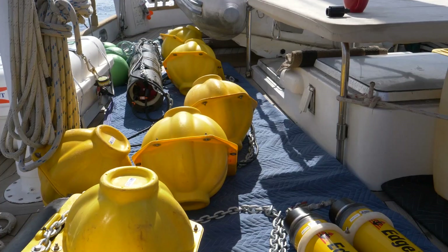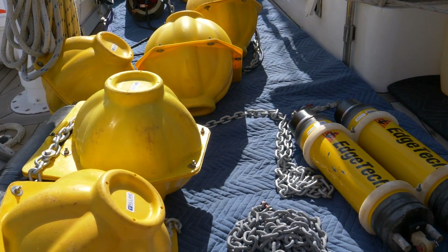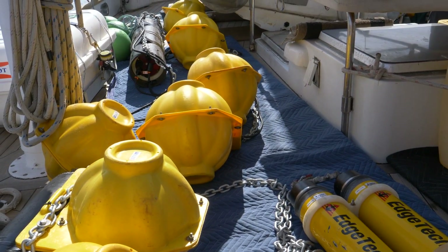In November something extraordinary happened: in collaboration with Scripps, which we have been working with since 2016, we got funding to deploy a HARP. Unlike the C-POD, the HARP can not only record clicks but also all the vocalizations produced by the Cuvier's beaked whale across low, medium, and high frequencies.